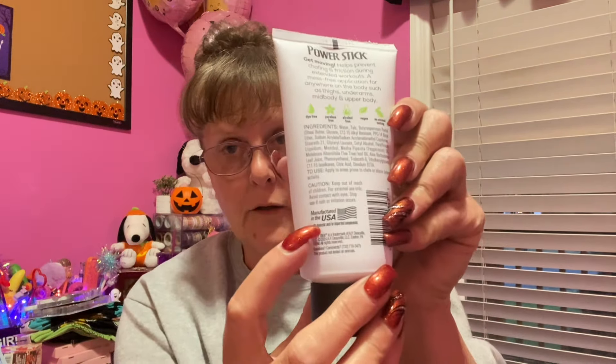This was a cool find over in the deodorant aisle: Power Stick Active Sports Anti-Chafe Body Glide Cream — for your thighs, underarms, mid-body, and upper body. Non-greasy, non-staining, long-lasting, and dries instantaneously with aloe vera. Four fluid ounces, made in the USA. Sometimes when it's hot you get sweaty and sticky in those areas, and a little something extra is needed — if it helps, use it.